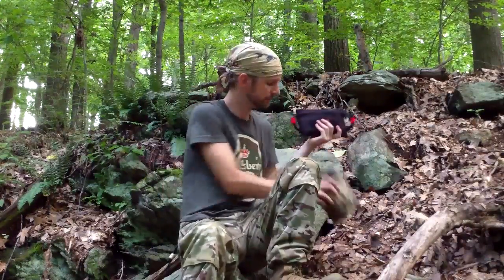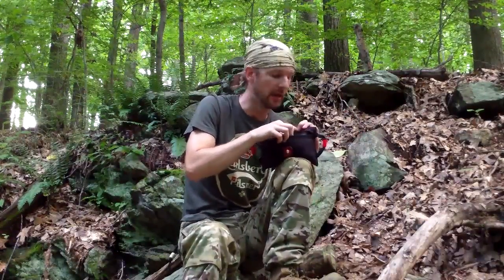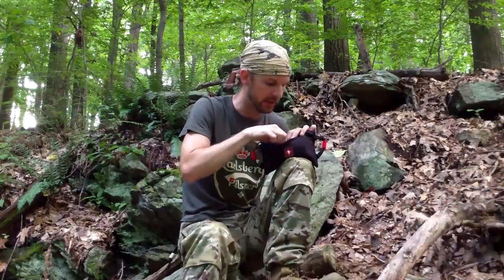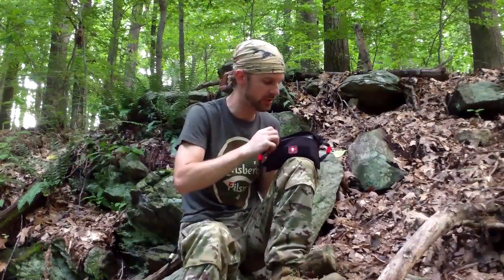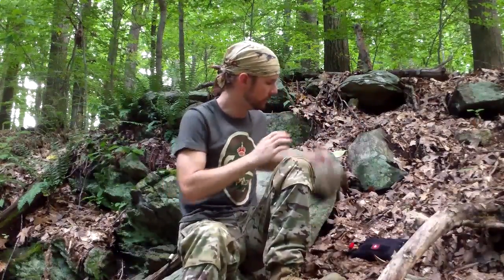The first aid kit — I put this one together myself — will have your band-aids, gauze, gloves, and antibacterial items. Basically it'll take care of all your cuts, bruises, and abrasions. It'll also have some anti-inflammatory and anti-fever medication, like Tylenol and ibuprofen, plus anti-diarrhea — great stuff you're going to want out there.